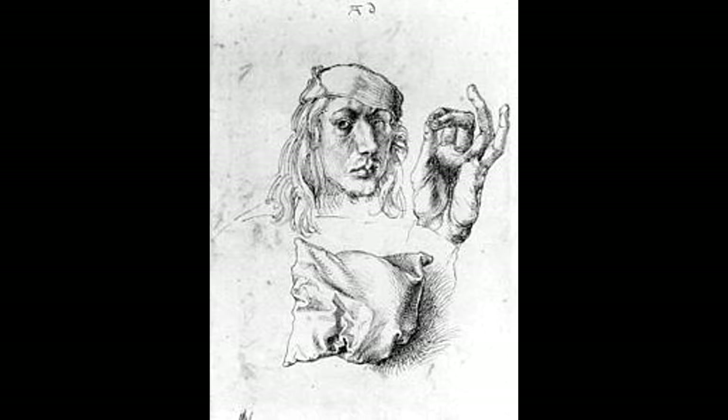Albert Dürer came from a family of 18. He was one of the few boys in the family, and one of the youngest as well. Because of this affluency and the ability to have a lot of resources at his disposal, he was able to show off his painting to his parents and, as a result, get professional teaching.